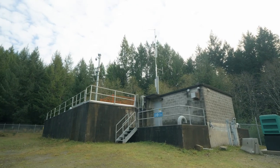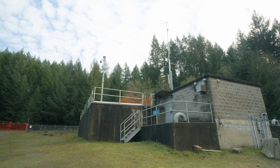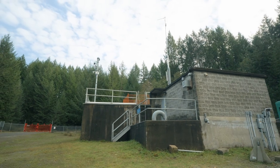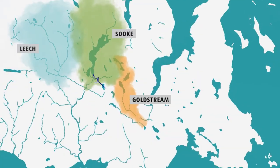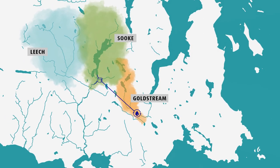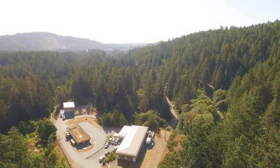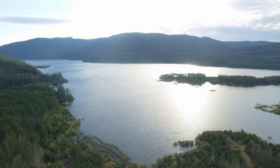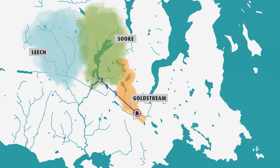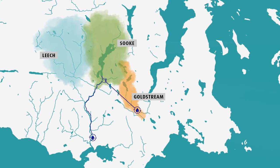From the intake tower, the water passes through two pipelines to the head tank. The head tank adjusts water volume in order to maintain a constant water pressure, no matter how much water is being drawn from the system. The water then travels through the Kapoor Tunnel and into pipelines connecting to the Goldstream Water Treatment Plant, where the disinfection process begins. Drinking water for the Sooke service area travels a different route, from a point just above the head tank to the Sooke River Road Water Treatment Plant.